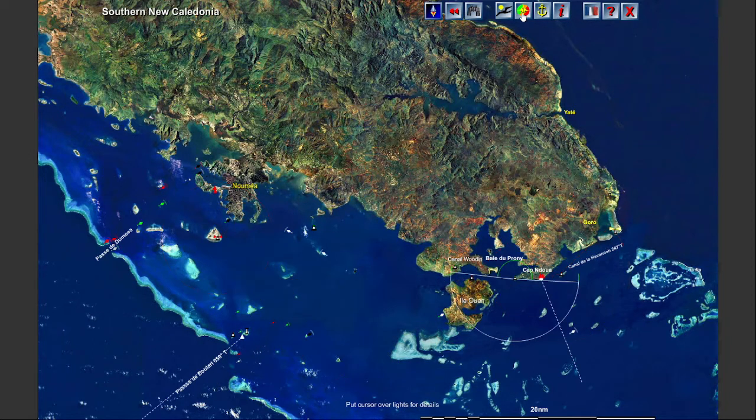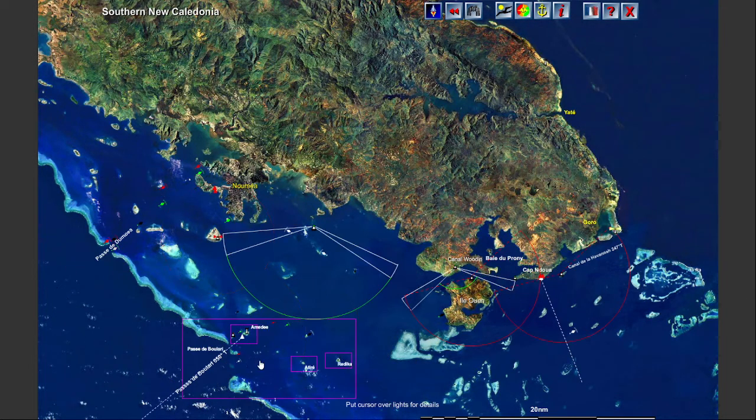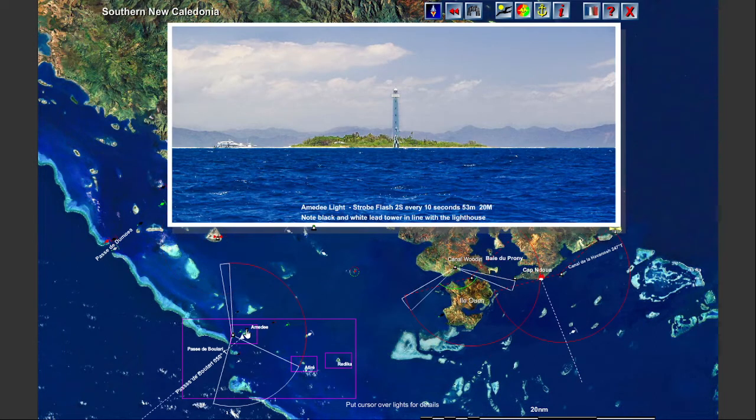The lights flash at the correct rate and you can see the distance the light is visible and the colors in each sector. Point to a navigational aid to see a photograph and details.